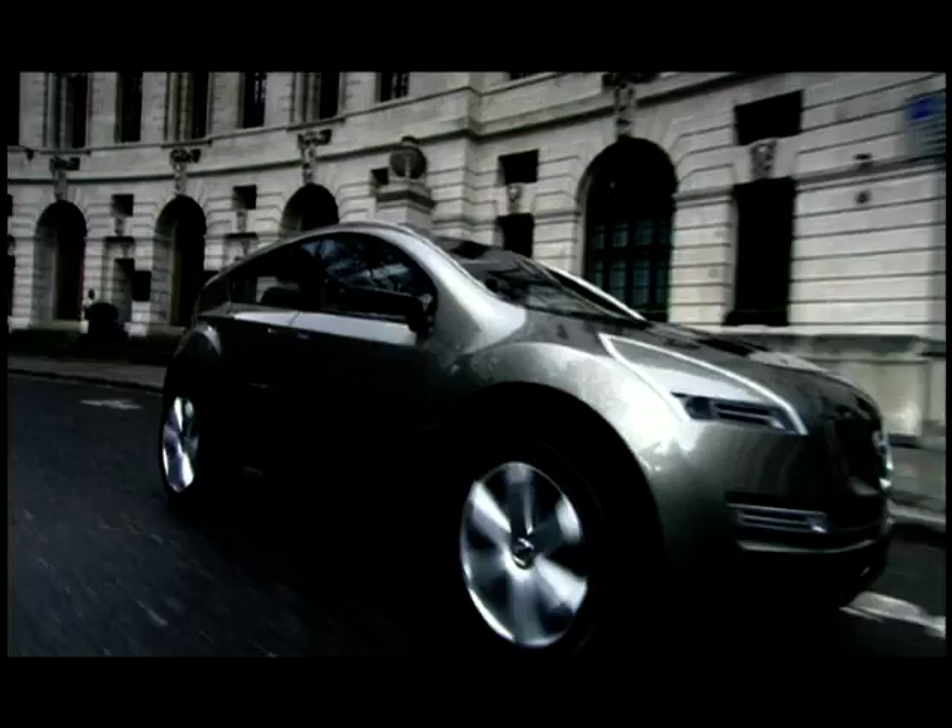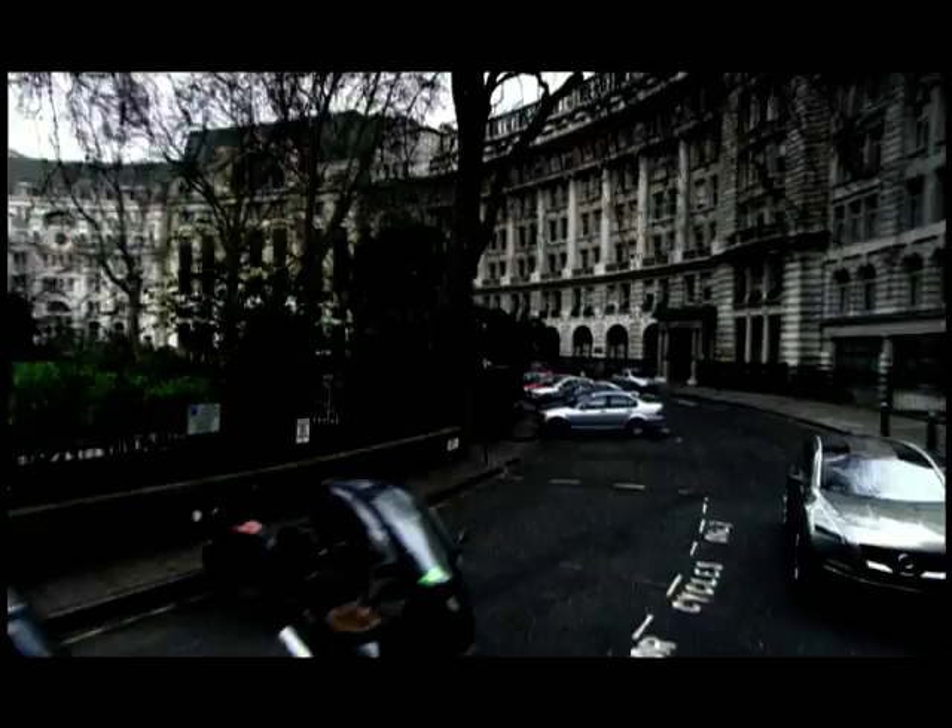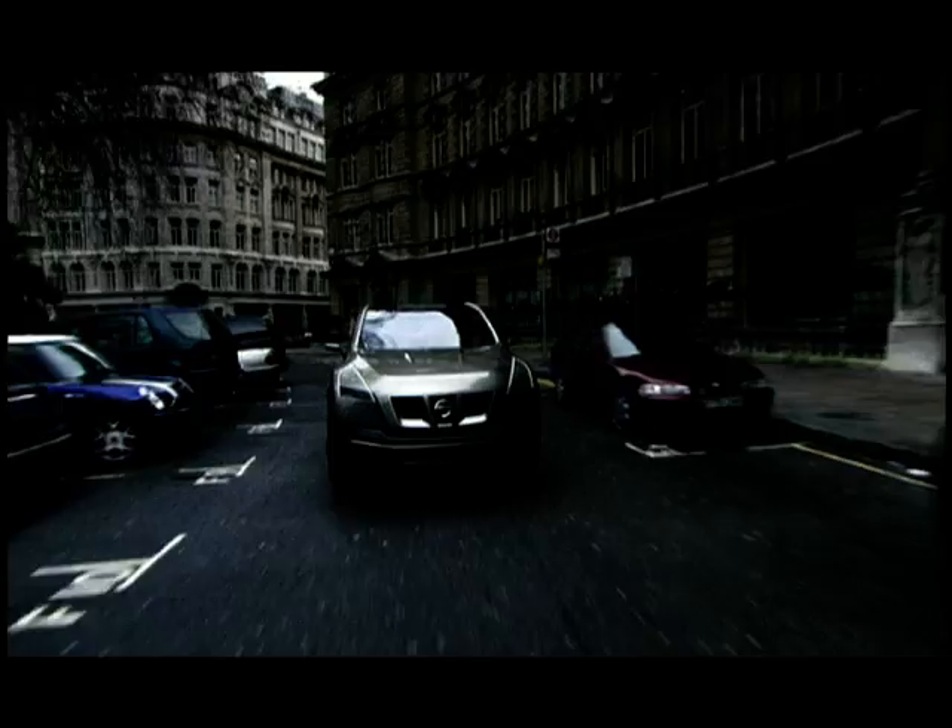They must have had their heart in their mouth the day they agreed to drive their precious new Qashqai around London for the cameras. Absolutely, but we're very grateful because it's fascinating to see this unusual shape floating around London traffic. We caught up with one of the design team to find out more about this compact crossover car.